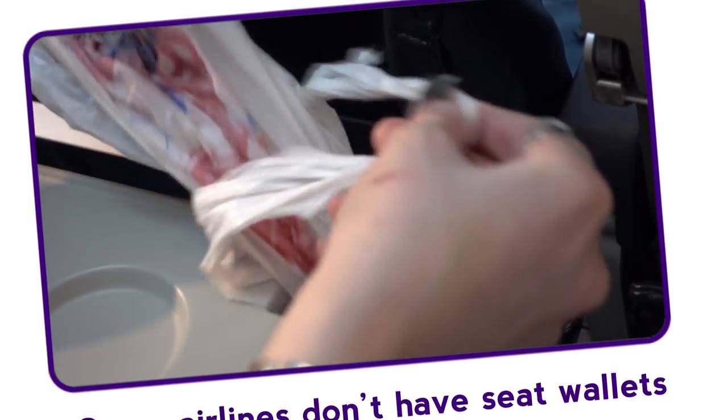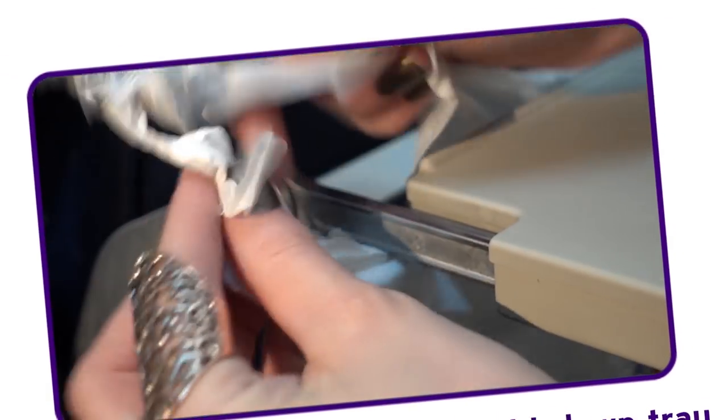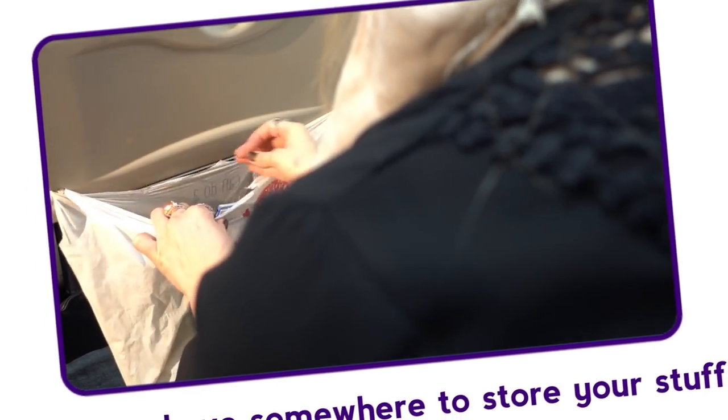Some airlines, such as Ryanair, don't have seat wallets, so hang a plastic bag from the arms of the fold-down tray on the seat in front of you to store your stuff.